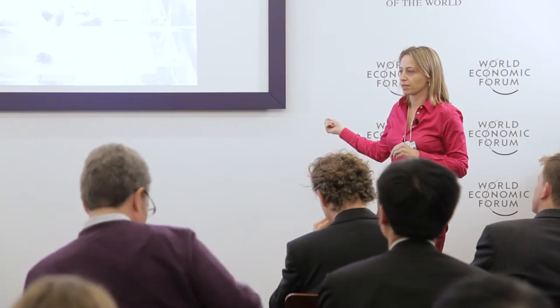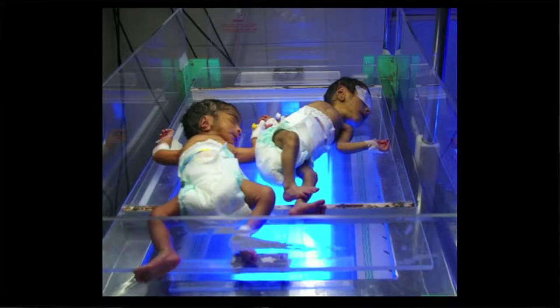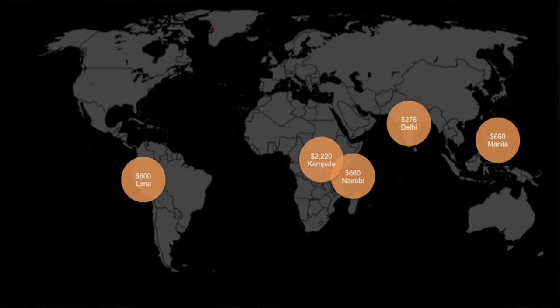The challenge with medical devices is that they're still not serving the populations who most need them. This picture highlights challenges in the phototherapy sector: children who are severely jaundiced and underweight, but some of the bulbs are burned out underneath them. The cost to replace bulbs yearly ranges from $2,000 in Uganda to $600 in Manila. You have a supply chain problem and a fundamental cost around maintenance — and often people don't think about maintenance costs when looking at retail prices.